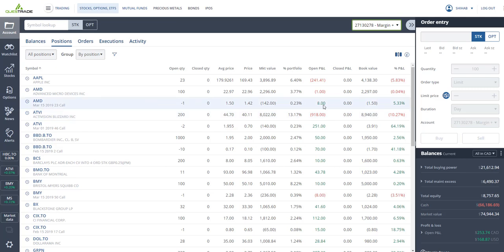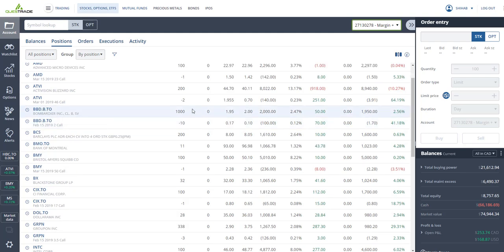If AMD trades above $23 by March 15, I lose the shares but keep the call premiums. If it trades below $23, I keep the shares and we'll see what happens. I've got Activision — it's been dropping hard. I bought 200 shares at an average of $44.70 and collected $391 against the $8,940 investment, but it dropped all the way down to $39, closing at $40.